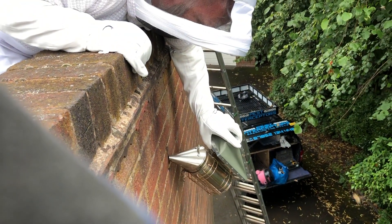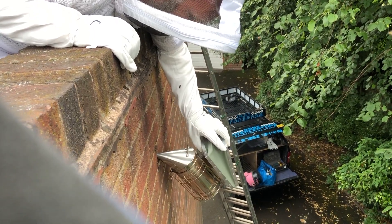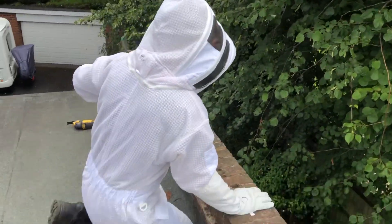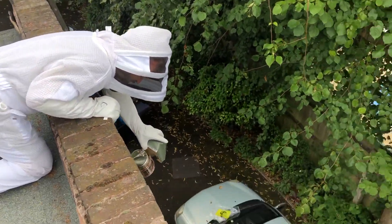We'll give these a little bit of smoke to see if we can calm them down, because they seem a bit annoyed to be honest. I think the smoker might have gone out. I've already given them a little bit anyway before we started filming.